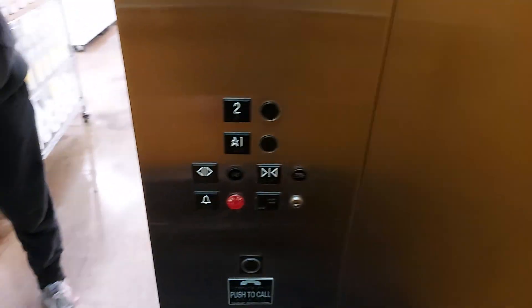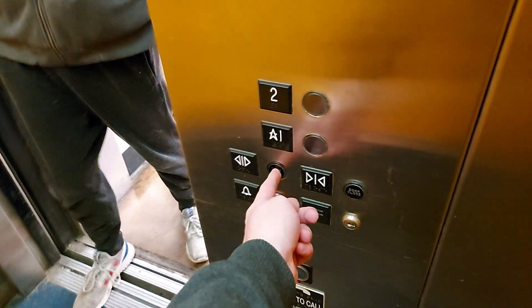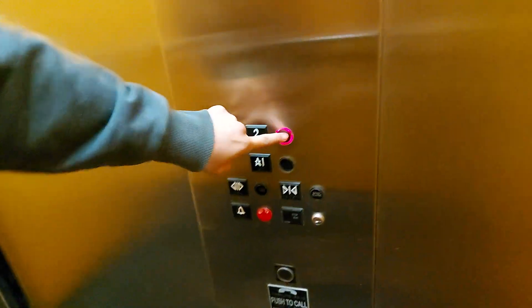It should be here. Classic, crazy colored cab. And here we are. It's got the original door open and close buttons, but the car buttons have been TK'd.